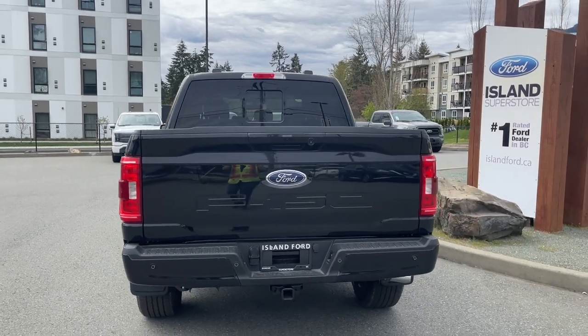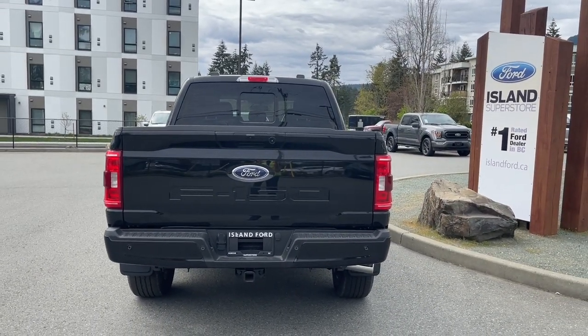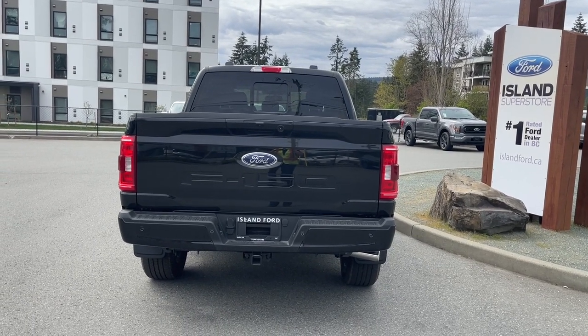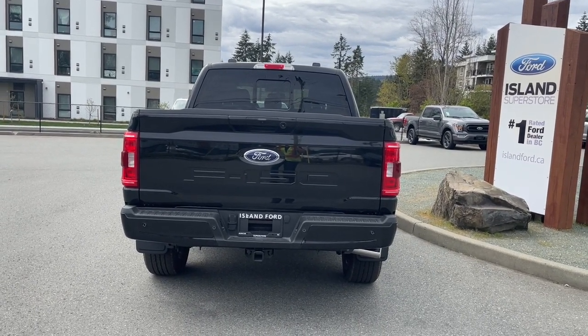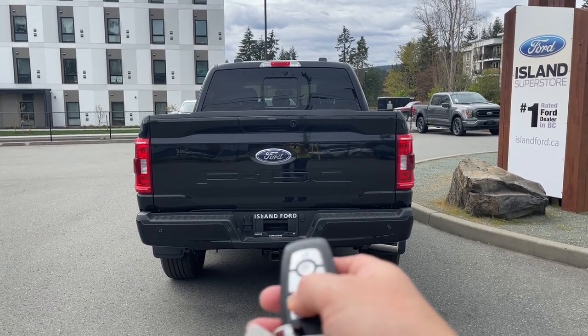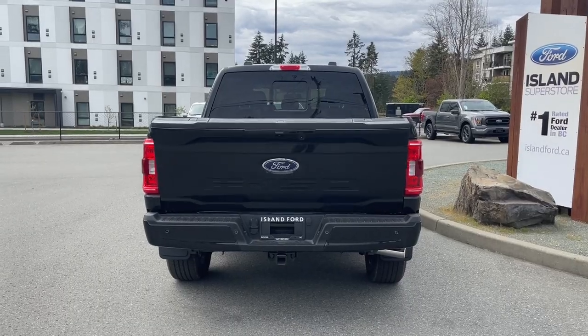In the rear you have the body-colored handle, and just above it is where your backup camera is located. There's an LED light to the right, backup sensors on your bumper, a 4- and 7-pin connector, trailer hitch, and a locking spare tire. When you're ready to bring down the tailgate, double-click your fob and it powers it down for you.